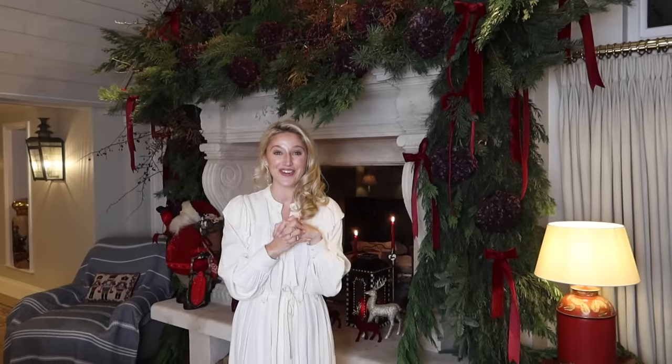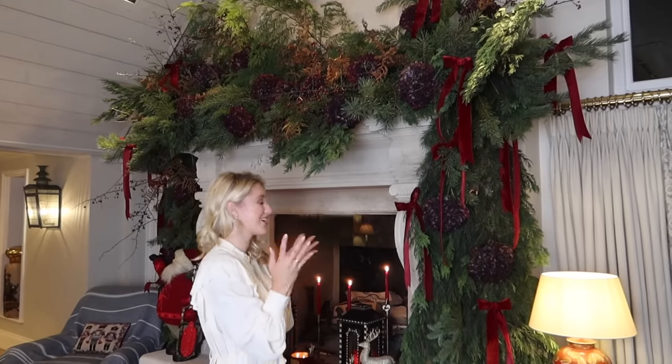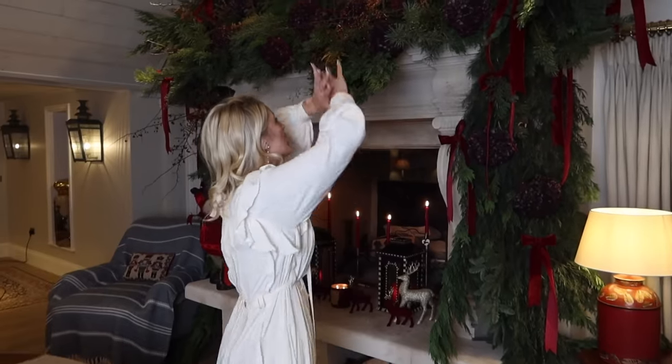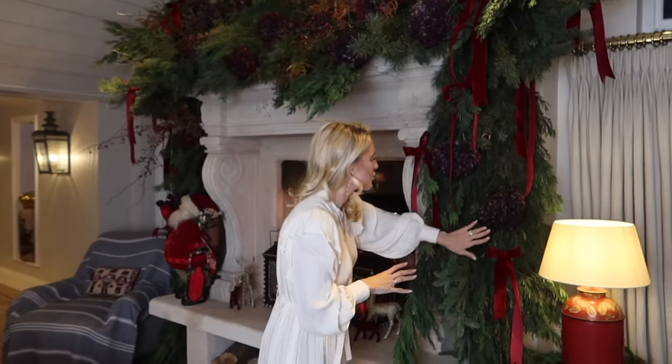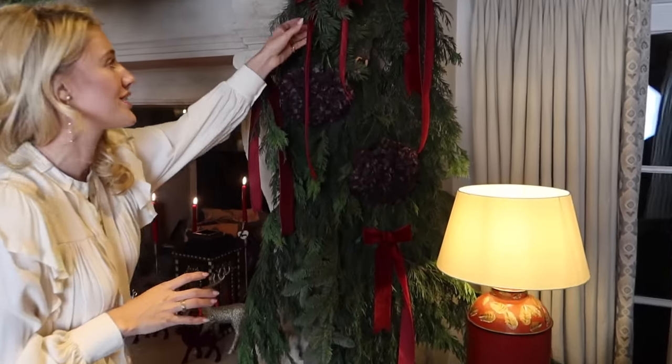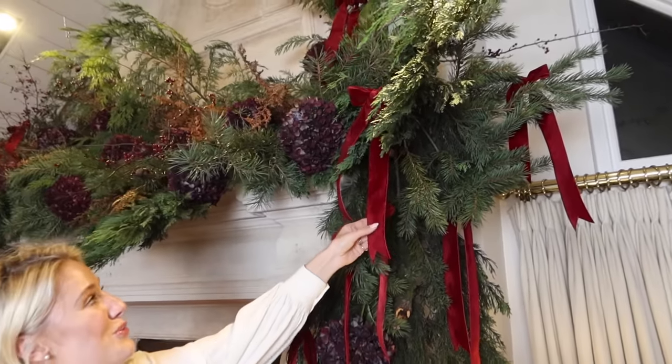This is the final masterpiece on the fireplace in the kitchen and I just don't have words. It's everything that I could have dreamt it would be. You've got the incredible pines and those insane branches that create the volume and the drama of this incredible masterpiece. And then if you keep looking in, you've got these beautiful hydrangeas and dark burgundies. I am having a serious bow moment and I just love how it's so cohesive with the Christmas tree.